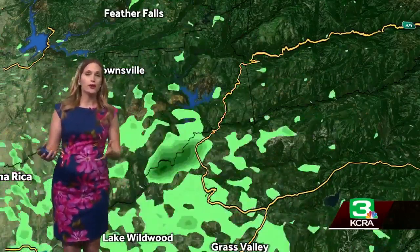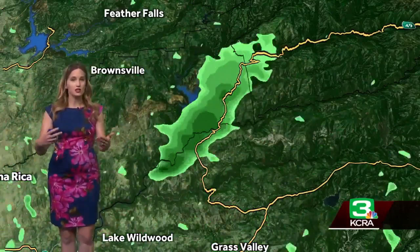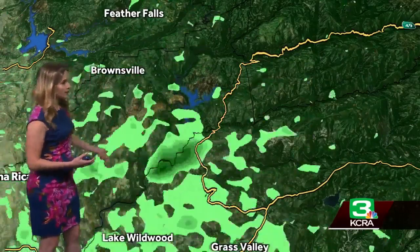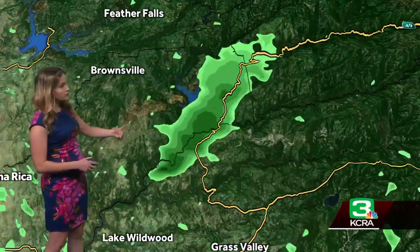The way the radar works: it sends out a beam of radiation. Once that radiation hits something that it's too big for it to pass through, it bounces back, goes back to the radar, and tells it what it saw. But the thing is, it doesn't distinguish between rain, snow, sleet, or in this case, smoke particles.